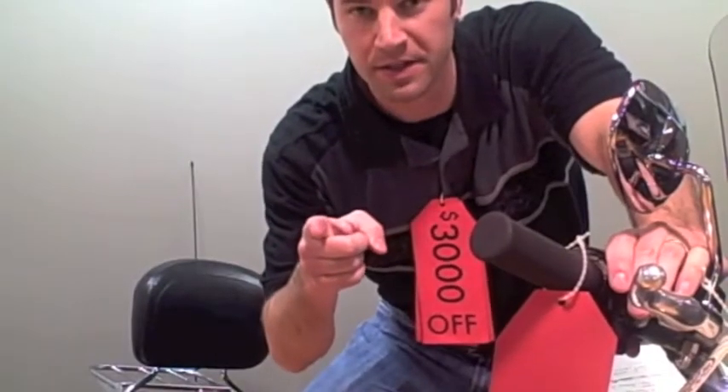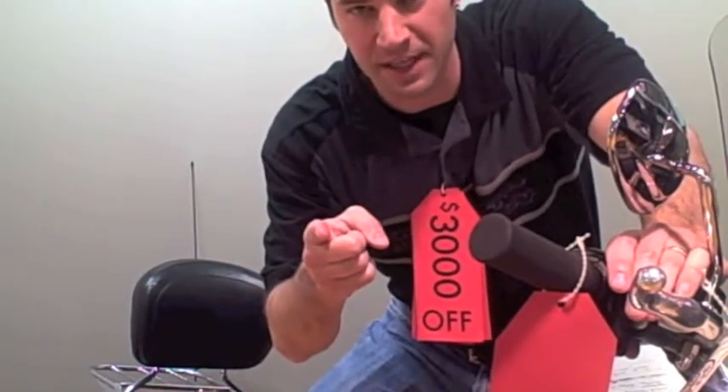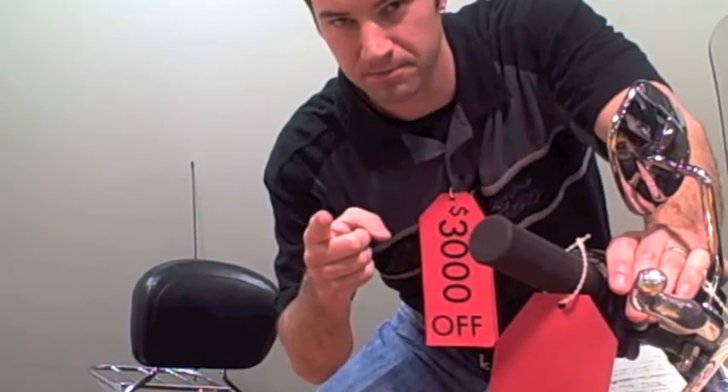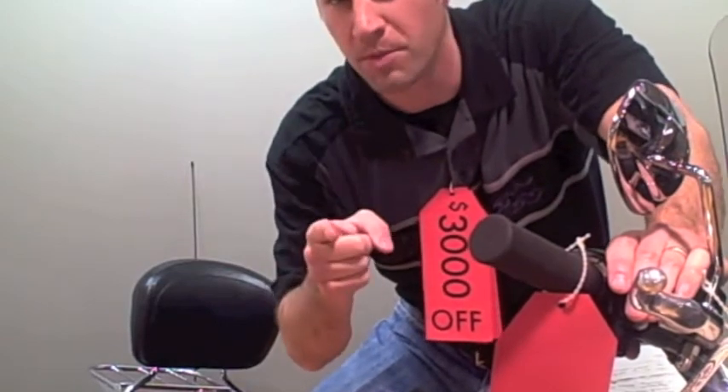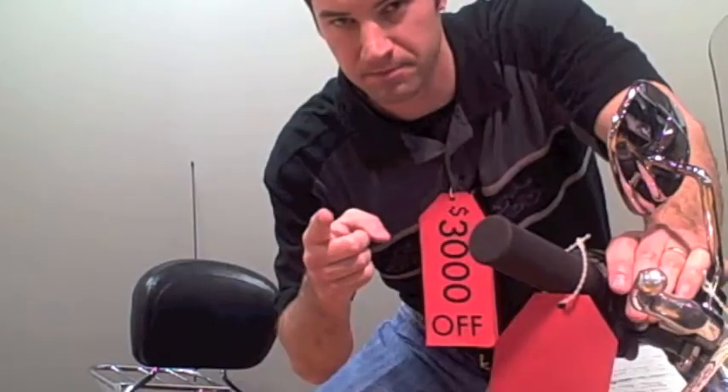Don't miss Bryan's pre-owned touring red tag sale. This is Dan Stite, Sales Manager at Bryan's Harley Davidson, reminding you again — don't miss the pre-owned touring bike red tag sale. Remember, over 60 pre-owned touring bikes in stock.